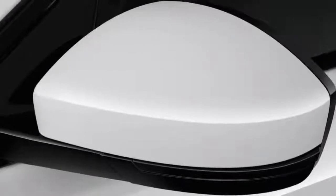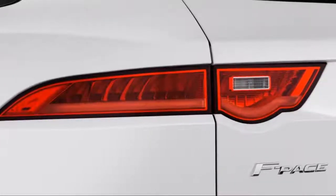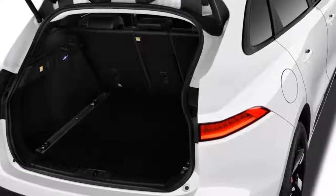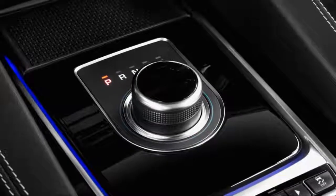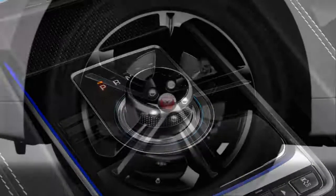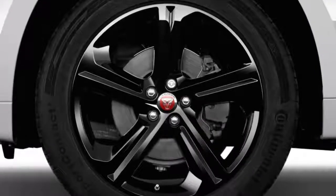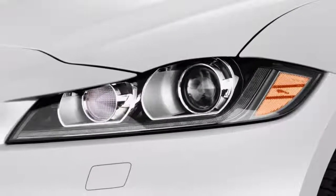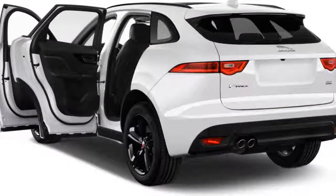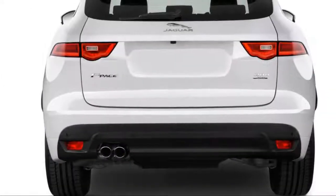Having launched last year with only a 2.0-liter turbocharged four-cylinder diesel in the F-Pace 20D and a 3.0-liter supercharged V6 in the 35T model, the F-Pace for 2018 gains a gasoline four-cylinder turbo as its base engine in the new 25T variant. Since Jaguar has finally tossed its ubiquitous Ford-sourced four-cylinder engine — say that five times fast — the F-Pace's entry-level 2.0-liter turbo four is instead sourced from the same Ingenium engine family that sprouted the 20D's diesel four.